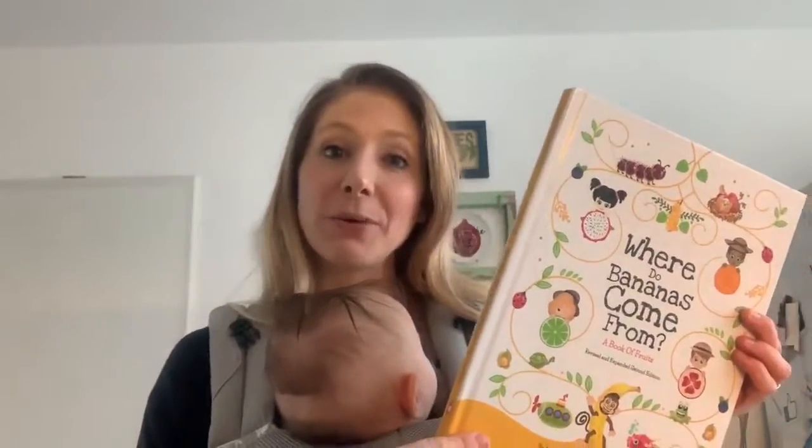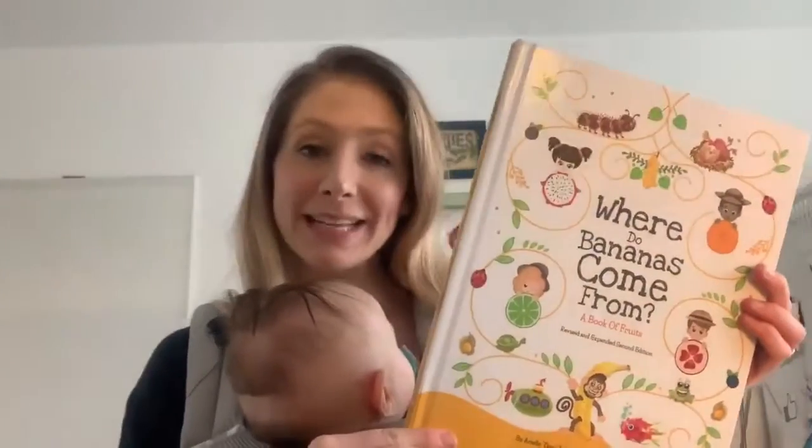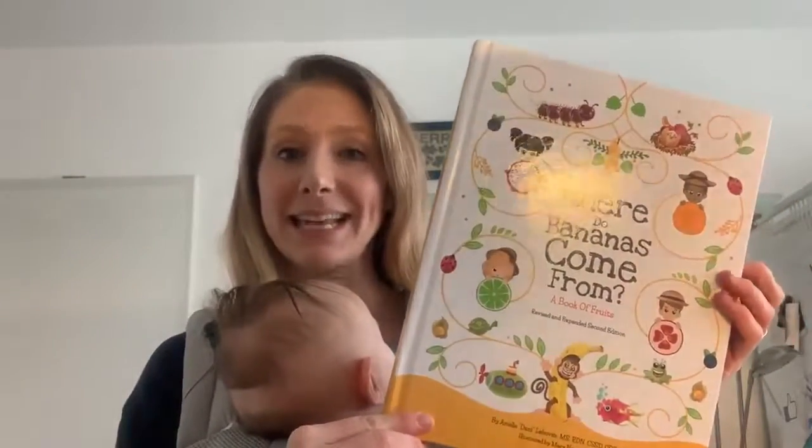Hi Food Explorers! Today I want to share with you a few orange and mandarin varieties from my new book, Where Do Bananas Come From? A Book of Fruits, the revised and expanded second edition.